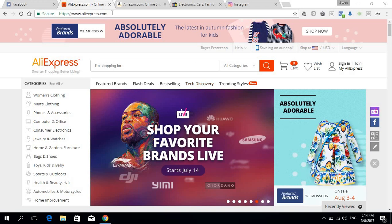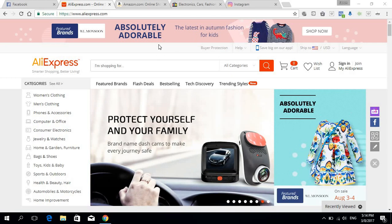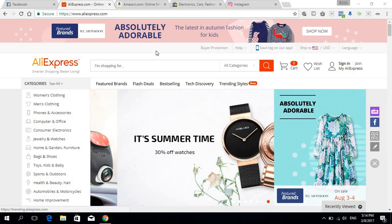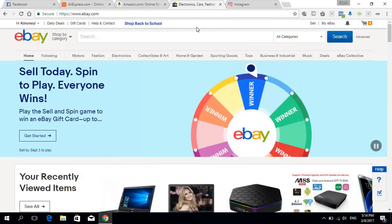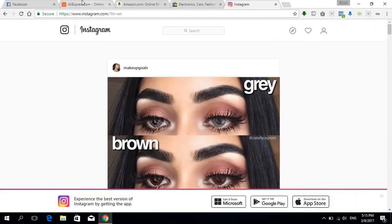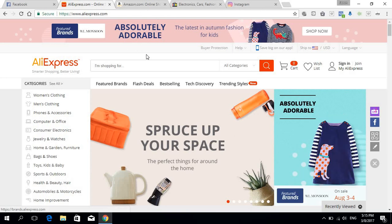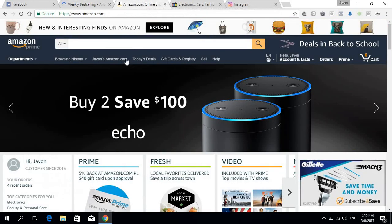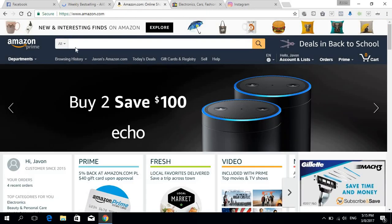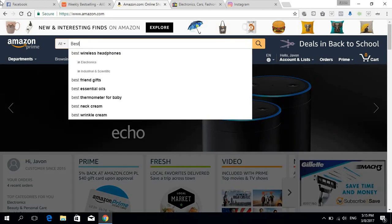Today we're gonna look at some niches, see if they're good for us, and we're gonna use Facebook, AliExpress, Amazon, eBay, and Instagram to do this. Let's jump in — the first thing we're gonna do is go to best selling on AliExpress and best selling on Amazon as well.